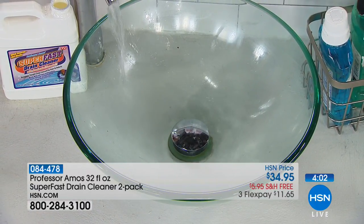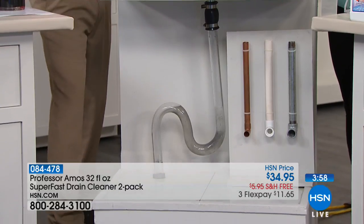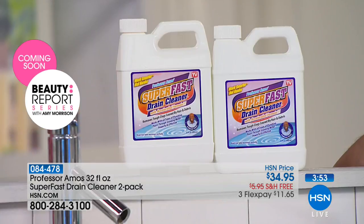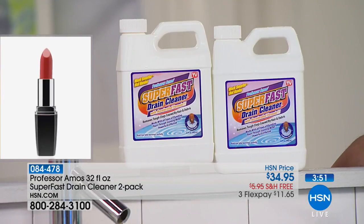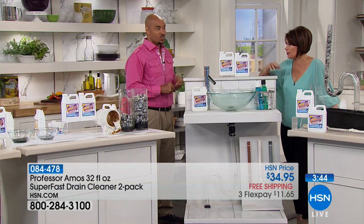Two of these today. Let me tell you again that we cannot ship these year-round. That's why a lot of people put this on AutoShip so they can stock up on it.